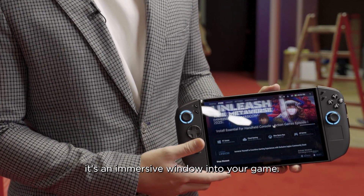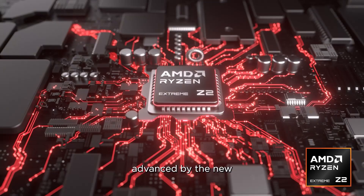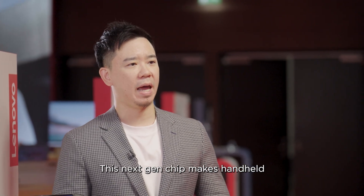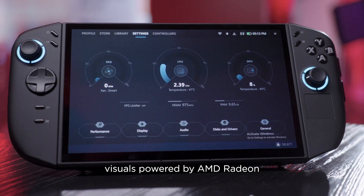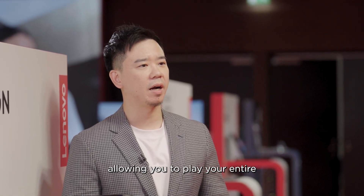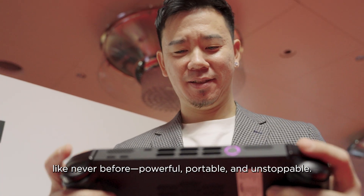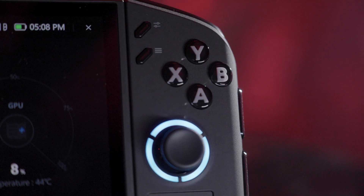It's not just the screen, it's an immersive window into your game. The Legion GO 2 comes powered by the new AMD Ryzen Z2 Extreme processor. This next-gen chip makes handheld gaming limitless with breathtaking visuals powered by AMD Radeon graphics and extended battery life, allowing you to play your entire PC game library anywhere. Powerful, portable, and unstoppable.